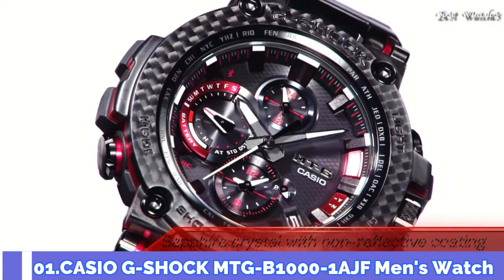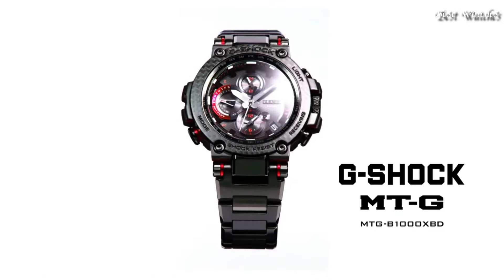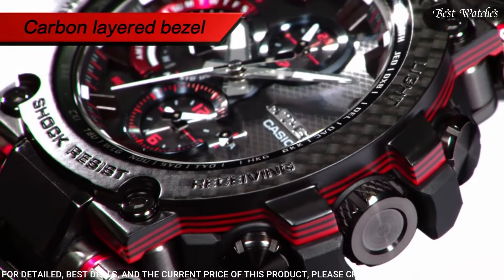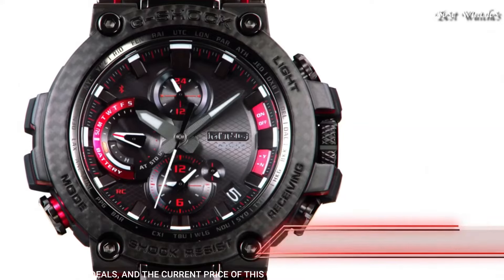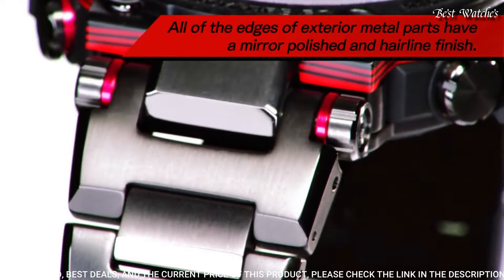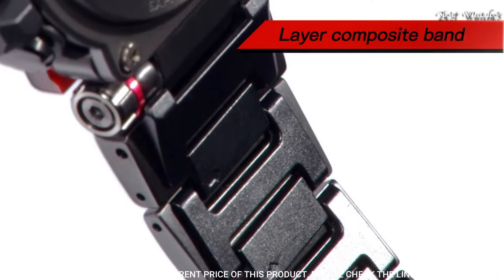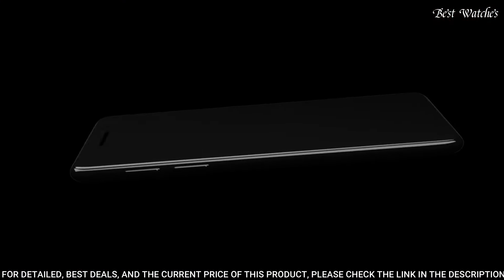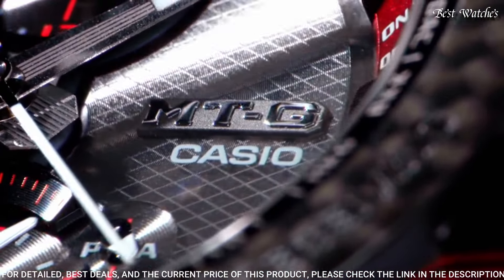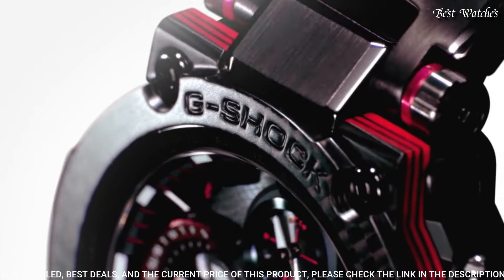Number 1: Casio G-Shock MTG-B1000-1AJF Men's Watch. Japanese solar quartz movement, 5544 caliber. Stainless steel polymer case of round shape. Case dimensions are 51.7mm in diameter and 14.4mm in thickness. Display type: Analog. Sapphire anti-reflection coating glass, 200m water resistance. Features: glowing hands, glowing markers, screw-down crown, radio controlled, Bluetooth, world time, chronograph, countdown timer, alarm, power reserve indicator, date, day, perpetual calendar, and backlight.